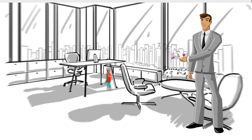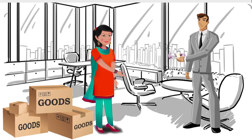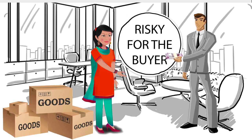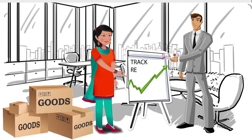1. Cash in Advance. Here, the buyer makes the payment before the seller ships out the goods. There is risk here for the buyer. Such terms are offered usually when the seller has a proven track record, or the buyer knows and trusts the seller.